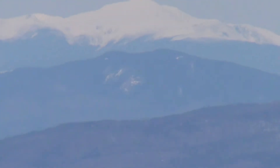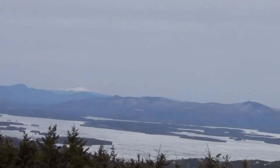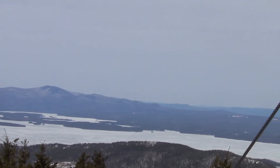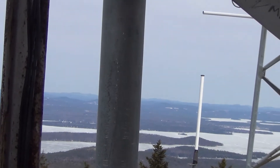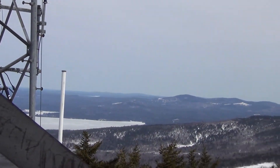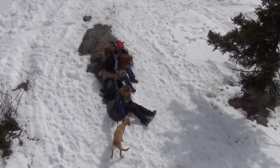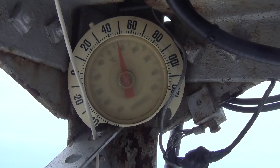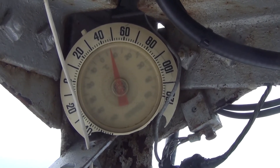I believe that's Mount Washington — I'm having trouble keeping it in view. Zooming in a little, then back out. There's a thermometer here too; it looks like it's saying about 46 degrees. I wouldn't say so with the wind, but of course this doesn't account for wind chill. Heading down.